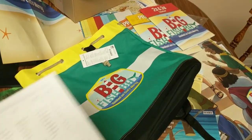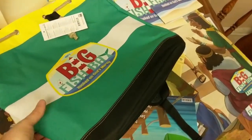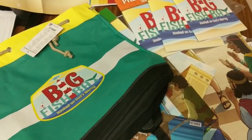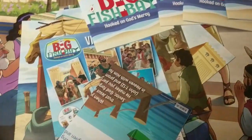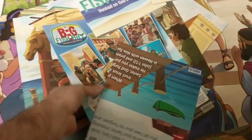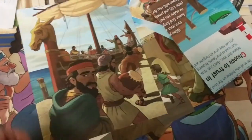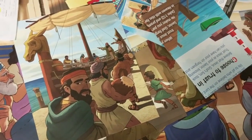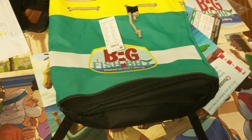Hi, this is Tony from MinistryToChildren.com. I just got my VBS starter kit from Regular Baptist Press, and I spent a good part of this afternoon looking through it and made some videos to show you guys what this stuff looks like. Regular Baptist Press is the evangelistic Bible school, and this year's theme, Big Fish Bay, is all about Jonah and his journey running from God but eventually being the reluctant prophet. Watch this video if you want to check out this curriculum and see what's inside their starter kit.